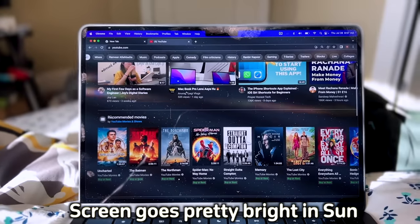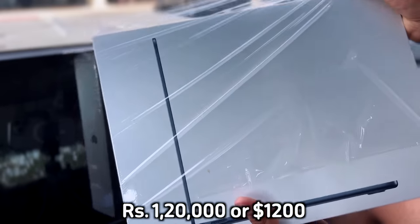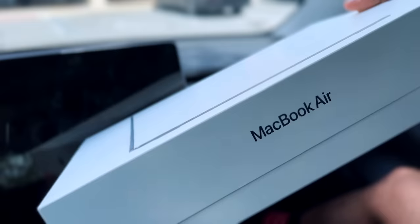Now after upgrading to MacBook Air M2, what do you think? Should students spend 1,20,000 rupees in India, or $200 more in the US, or should they still go for MacBook Air M1? Let's talk about that in this video.